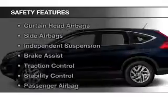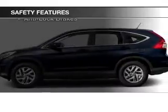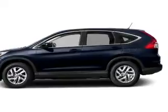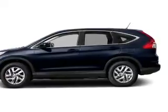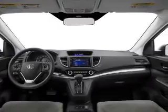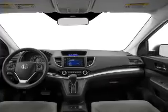Air conditioning is also included. Safety was made a priority with these features: curtain head airbags, side airbags, independent suspension, brake assist, traction control, stability control, a passenger airbag, low tire pressure warning, and anti-lock brakes. Great quality at a great price.